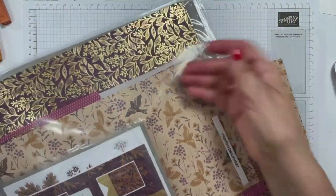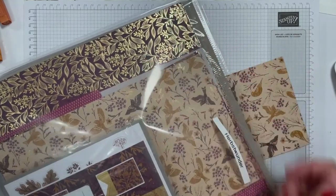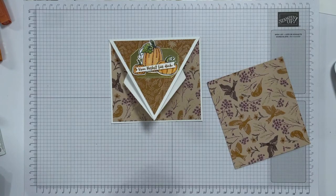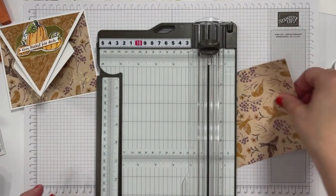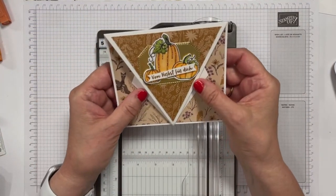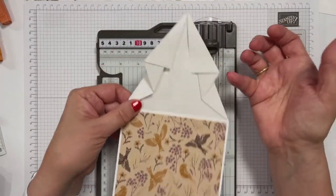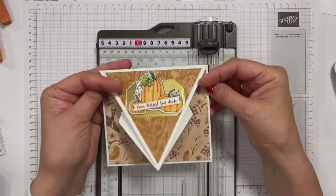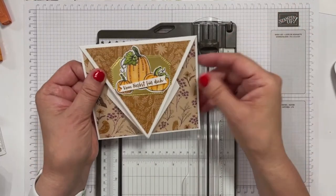Das liegt daran, dass hier so viele Elemente oder so viele Seiten eine Folierung, einen Foliendruck drauf haben. Sicherlich habt ihr schon mal so eine Folie-Karte gesehen. Das ist, wie immer, mega einfach und mega wirkungsvoll. Es ist wirklich nur ein Stück Karton, der wird gefaltet. Dann kommt die Deko drauf und dann ist die Karte schon fertig.